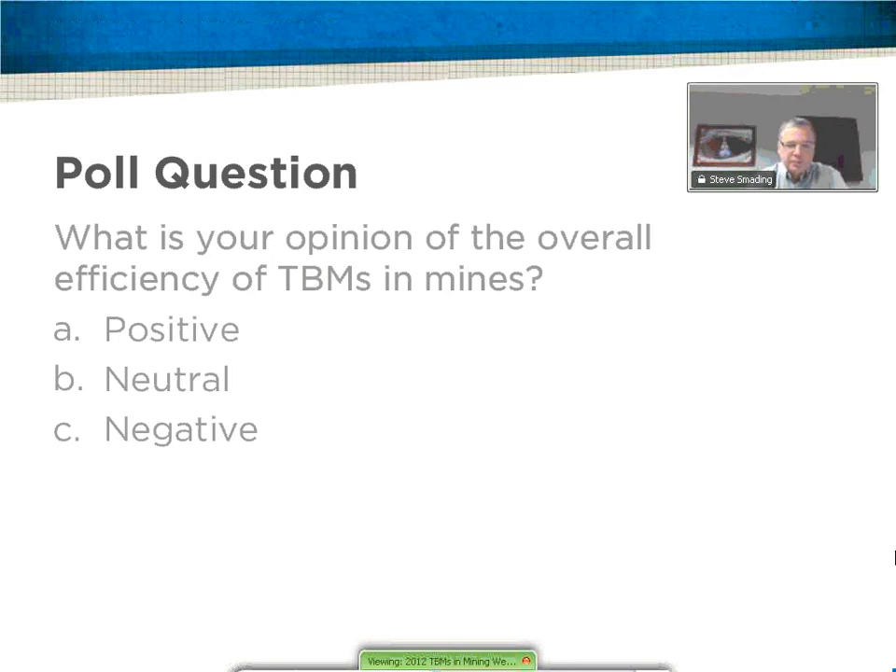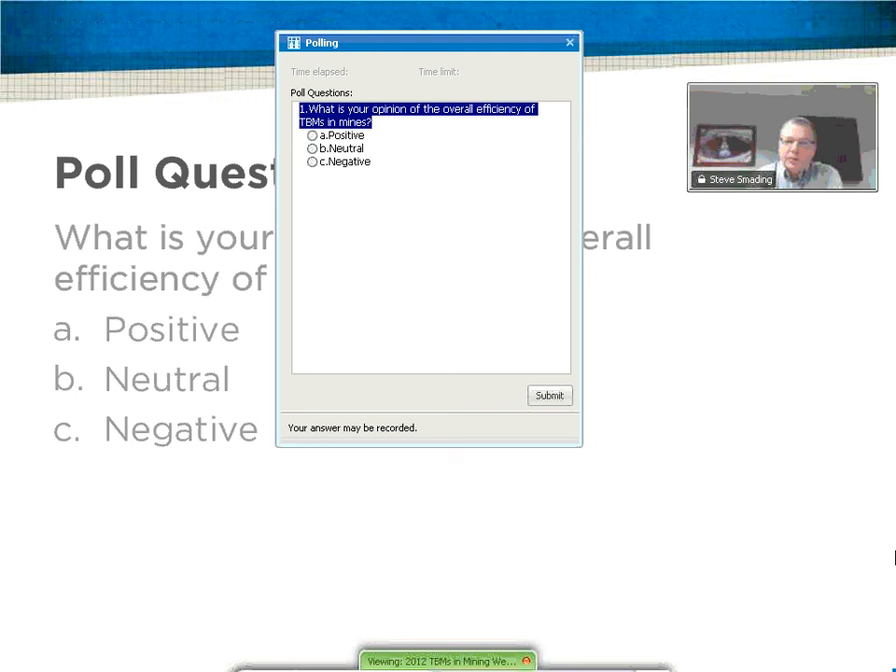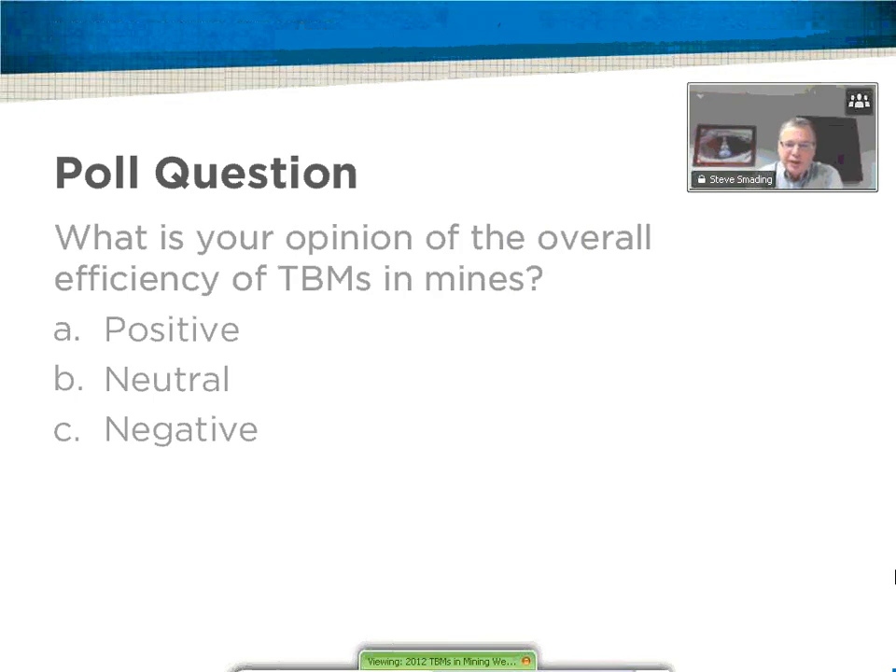While people are answering the poll, we have our second question: what are some examples of successful mining projects that have used TBMs? Zach's going to touch on that a little later in the presentation, but Stillwater Mine in Montana is a fantastic example, as is the Magnum Copper Mine, which used our machines in the 1990s.